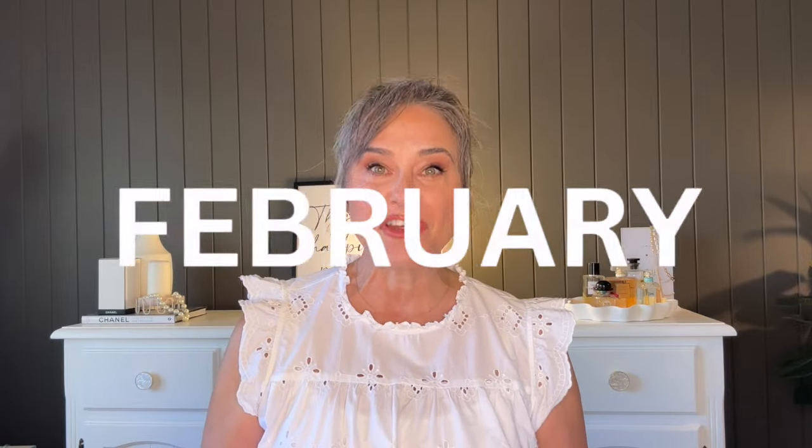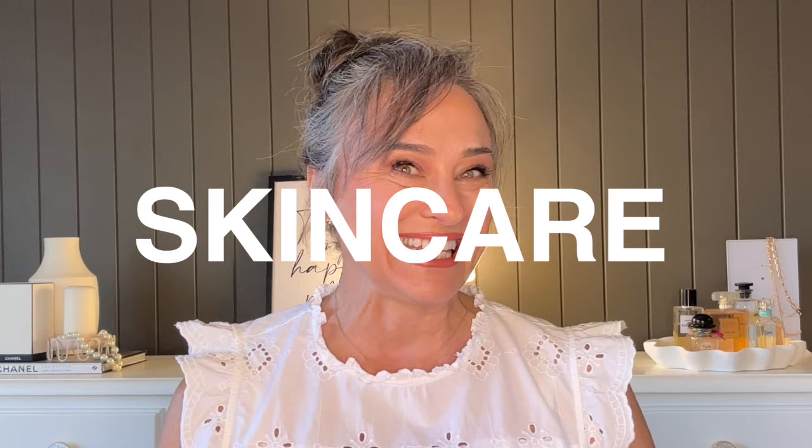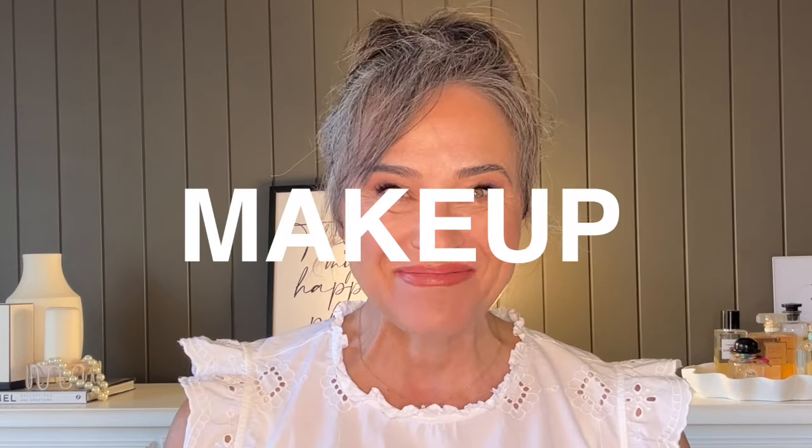Hello friends and welcome to my February favorites where I share with you all my favorite beauty products, skincare products and makeup products that I have finished in the month of February. There are some great ones here this month, especially one product that I cannot stop raving about that I will share with you at the end. Let's get started because there's a lot of product to get through.